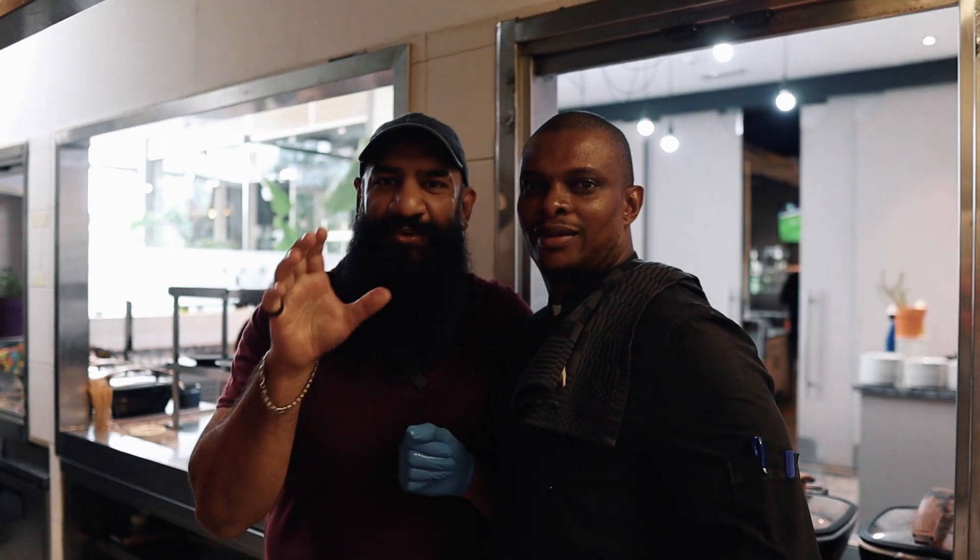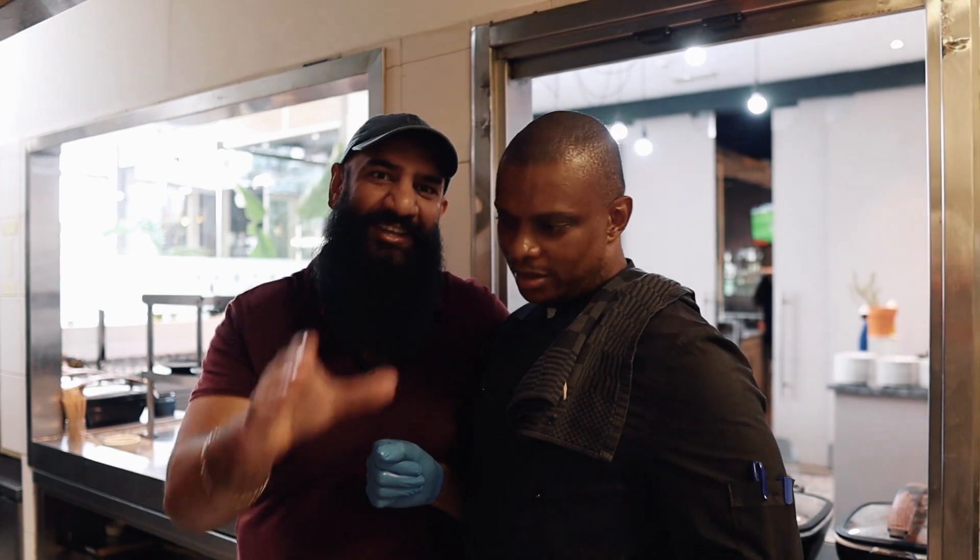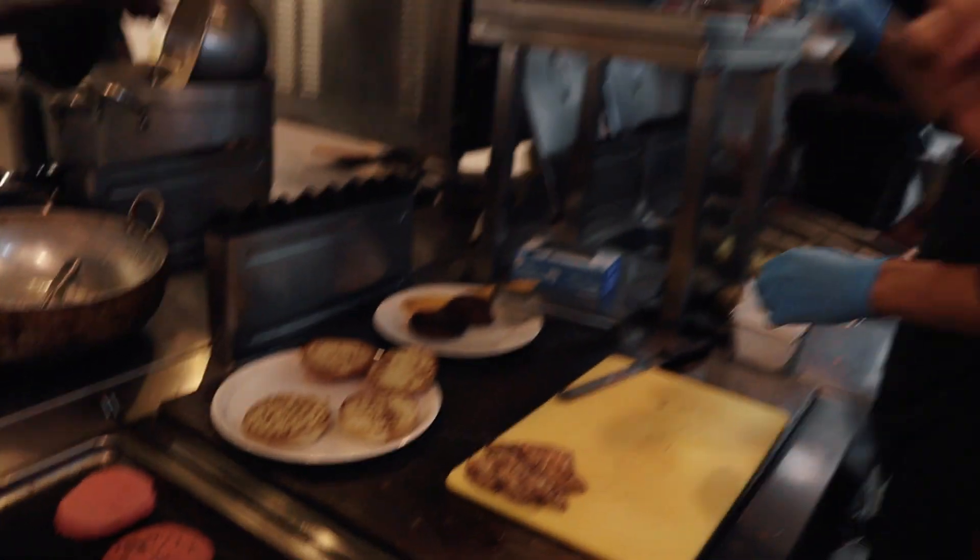Here's our guy. He's the one who's going to make for us one of the best burgers. Let's go check it out. So Chef, which burgers are you making for us?